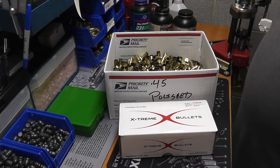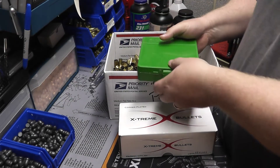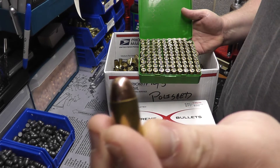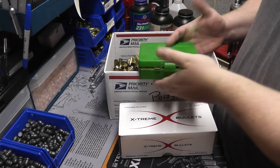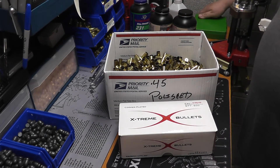I finally loaded up all my 200 grain bullets. For some of you that may know, I'm switching over to 230 grain. These here and one other box are the last of my 200 grain plated round nose from Extreme Bullets. I'll finish those up, but in the meantime I was getting a little worried I was going to be running low.